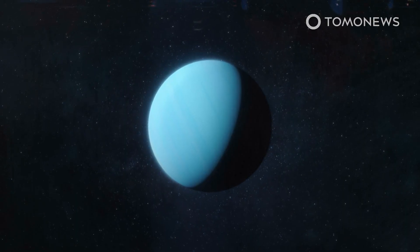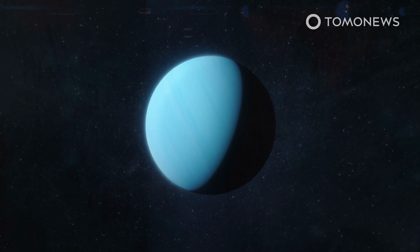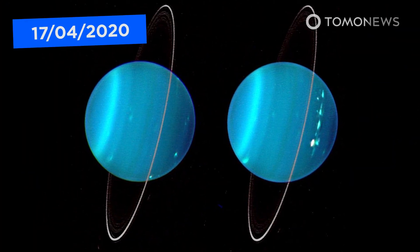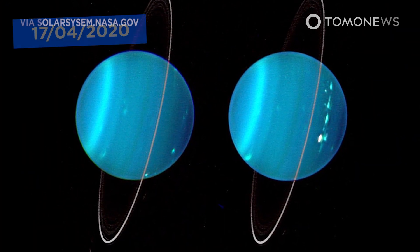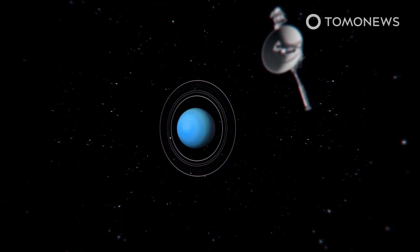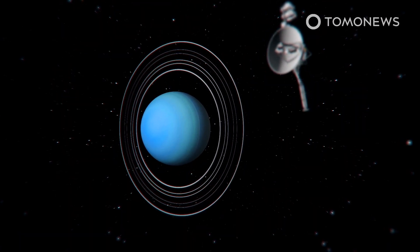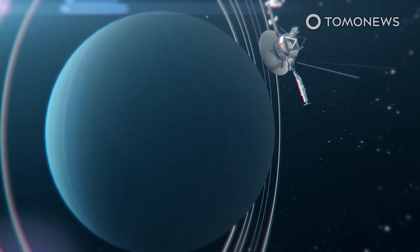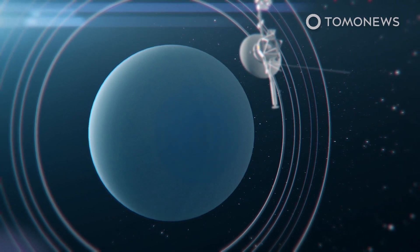New technology has allowed us to answer a lot of questions regarding space. For example, do you know why Uranus is leaking? Uranus passed wind over three decades ago, and now NASA knows all about it. Writing in the Geophysical Research Letters, NASA says a review of Voyager 2's old data from 1986 showed that Uranus vented a giant blob of gas into space.